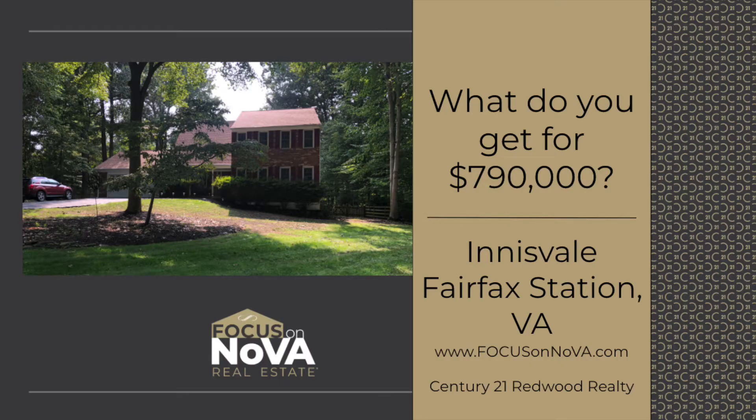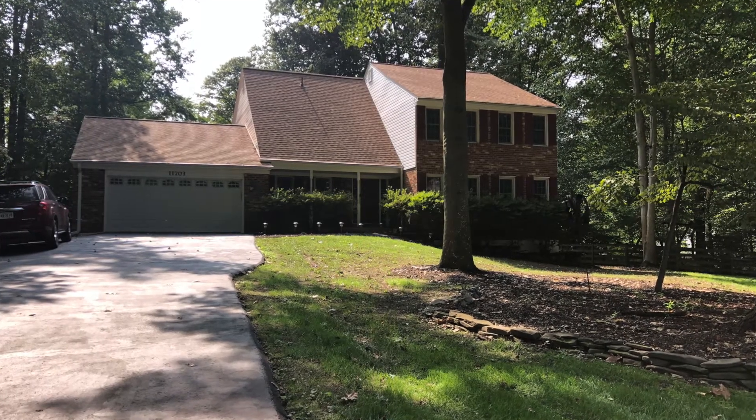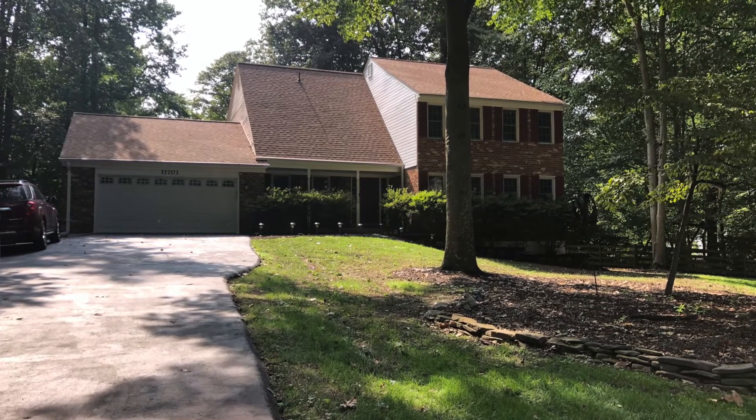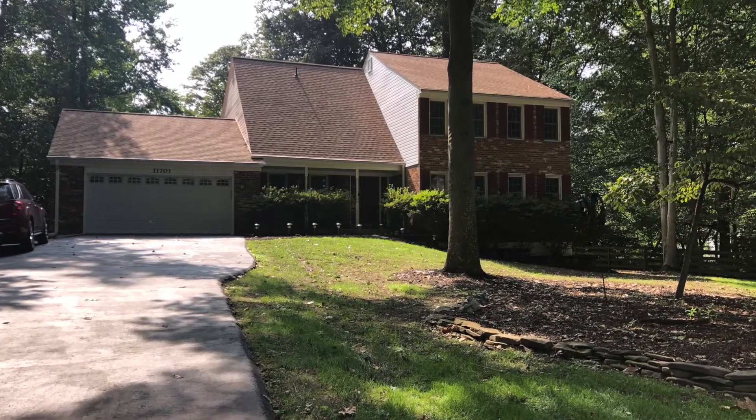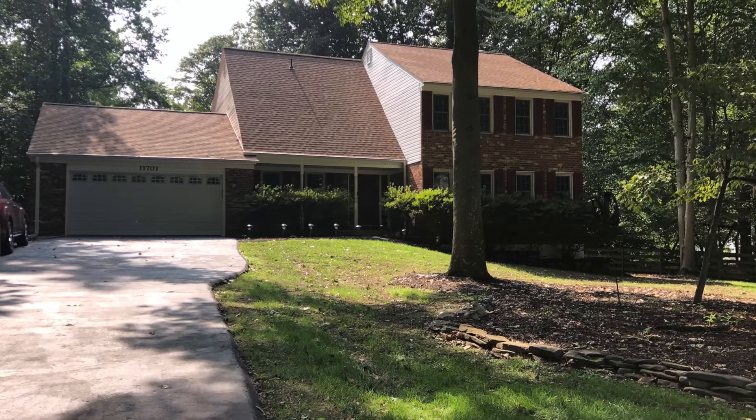I'm Tracy Barrett with the Focus on NOVA Real Estate team at Century 21 Redwood Realty. Today I am in Fairfax Station in the Innisfail neighborhood. This neighborhood is just lovely. It's got a small HOA — ten dollars a month — that gives you a tennis court, tot lots, and beautiful common area maintenance. All the houses are on half-acre lots with septic and public water.